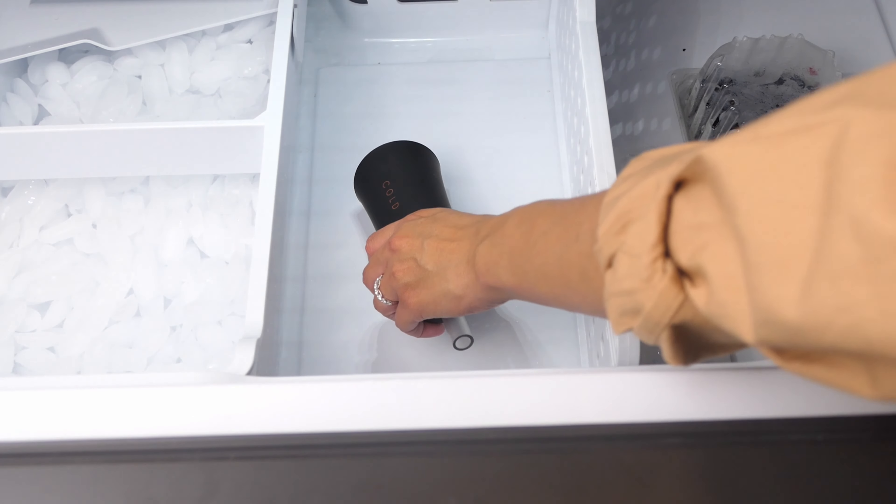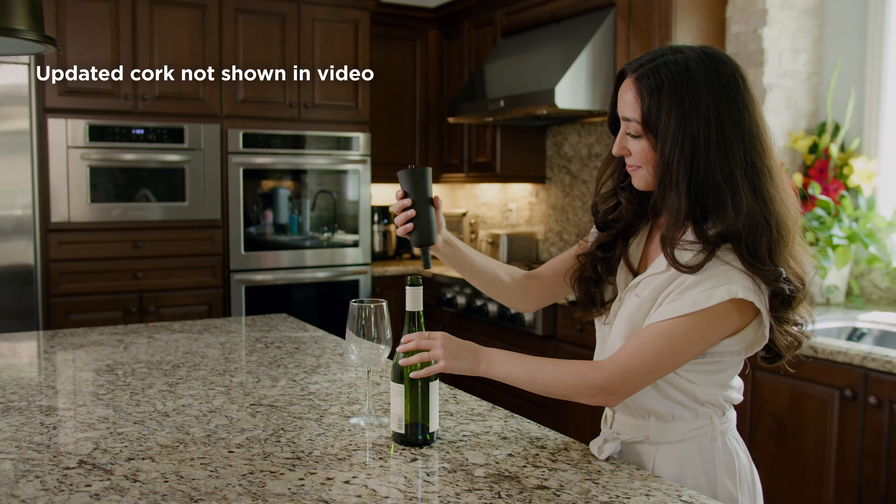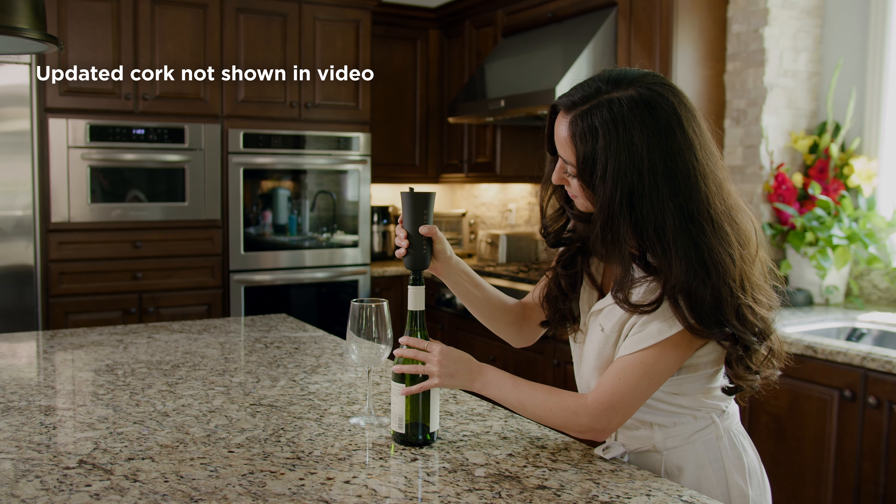Not anymore. Meet the Cold Cork — the amazing new device that chills a glass of wine or spirits by 20 degrees in 20 seconds.